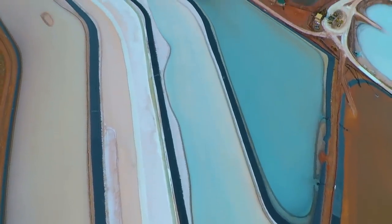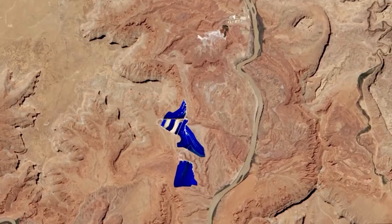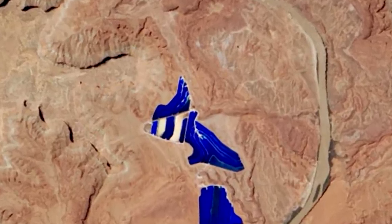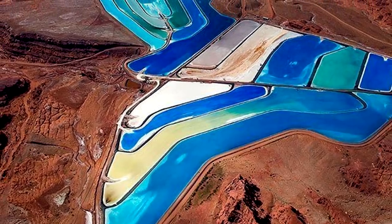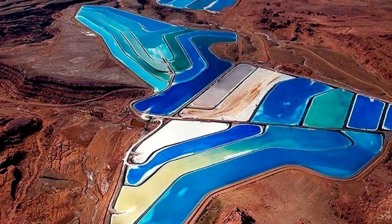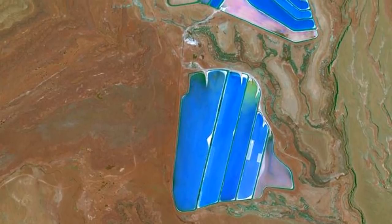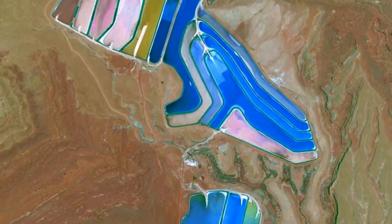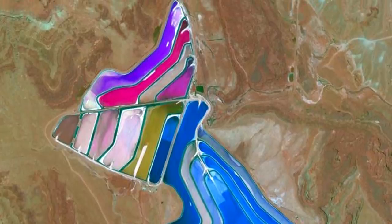The water in the evaporation ponds is dyed bright blue to help it absorb more sunlight and heat, reducing the time it takes for potash to crystallize, at which point it can be removed and processed for use as fertilizer. As the evaporation process takes place, the pond changes color. At times most of the ponds are a vibrant electric blue, but sometimes the ponds display a range of colors — a rainbow of blues alongside strips of turquoise, orange, yellow, and white — indicating different stages of evaporation.